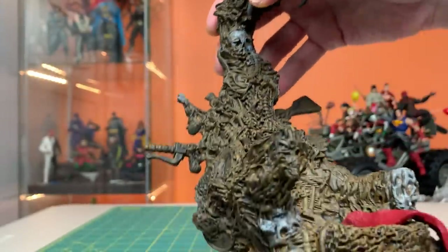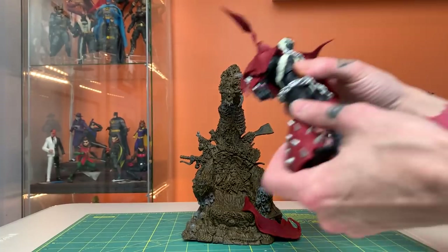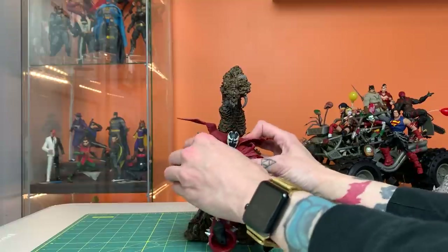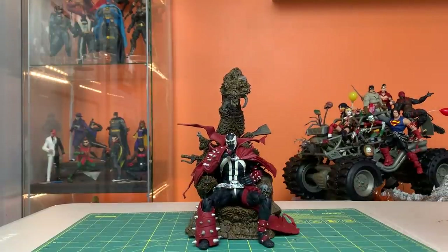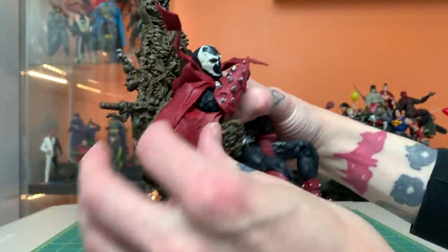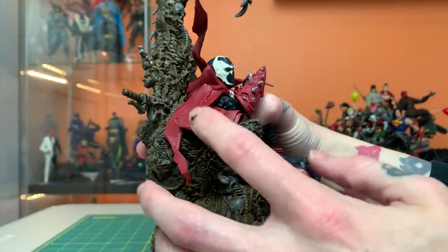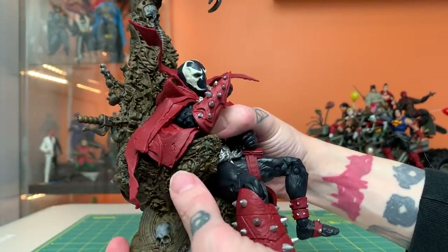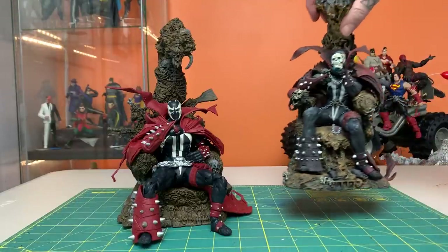With some extra paint you could really make this guy sing. Now let's see what it takes to get him in the chair — probably not too much. Okay, that looks pretty freaking cool. I was thinking at first that this flap was meant to go over the bicep and the forearm, but I posed it here wrapping around the armrest of the throne. Now I have here the original Throne Spawn.